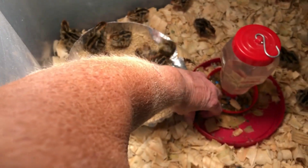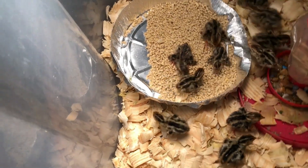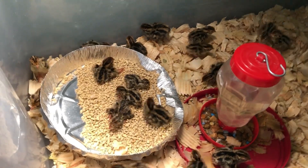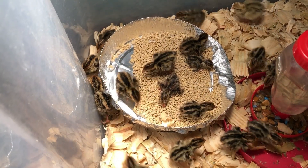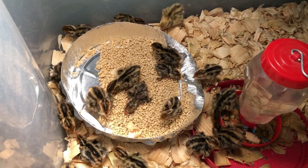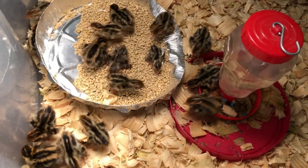I always show him where the water is, then I'll move him up here into the food so he can get all the food he wants. That other little baby dried off and he's fine — he's running around here somewhere.